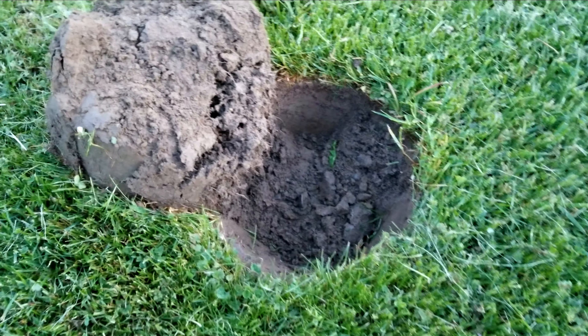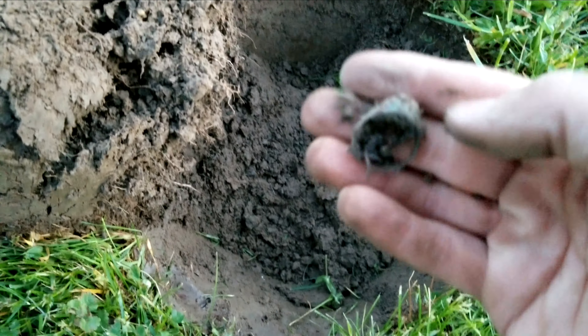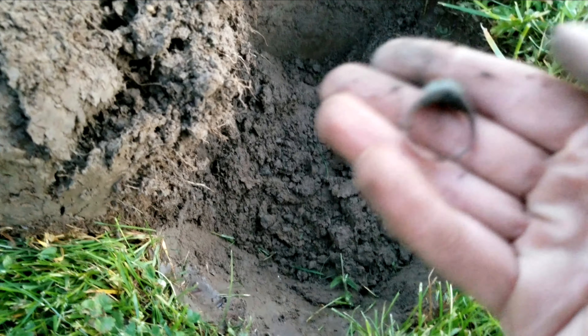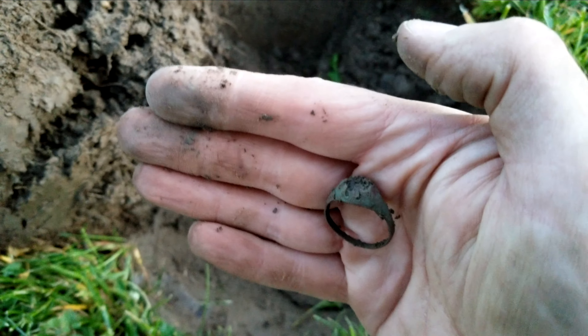I just dug a 67 signal — it turned out to be a ring, but it's not precious metal unfortunately. It's still pretty cool though; it's an old ring.